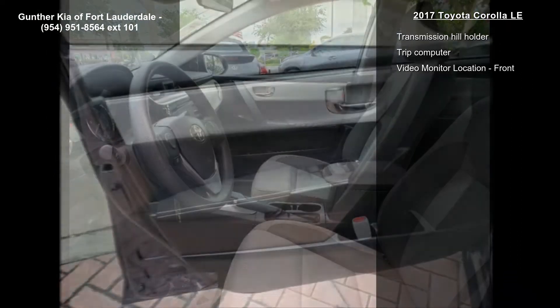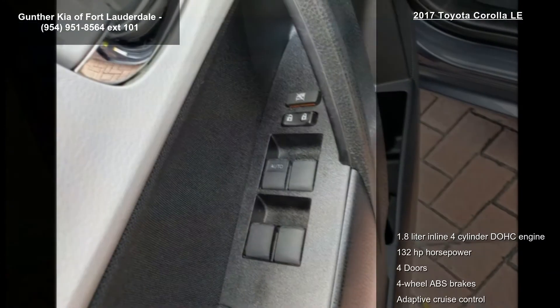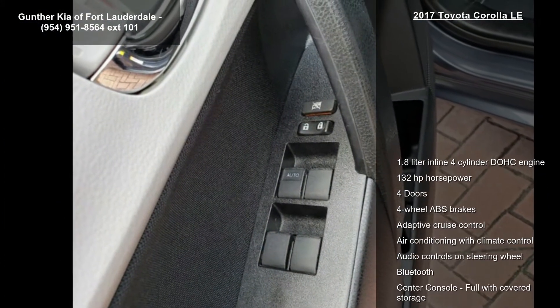Adaptive cruise control, air conditioning with climate control, audio controls on steering wheel, Bluetooth, and center console full with covered storage.